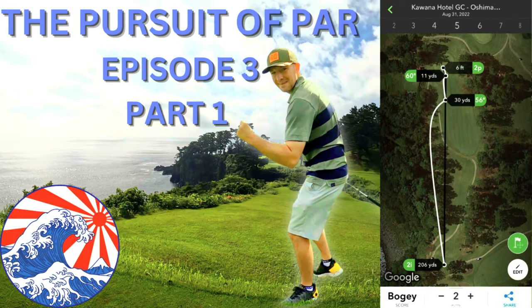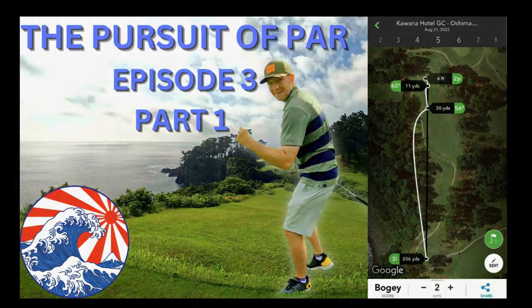Hole number 6 is a 147 yard par 3 with a forced carry over a large ravine. The green is guarded on the left and right with bunkers and slopes severely back to front.